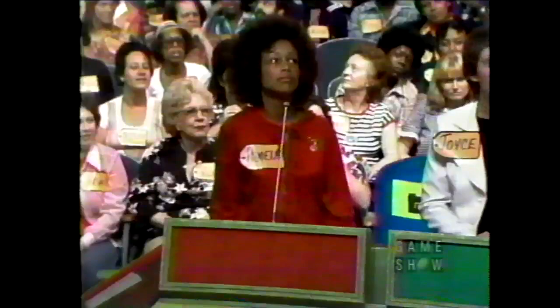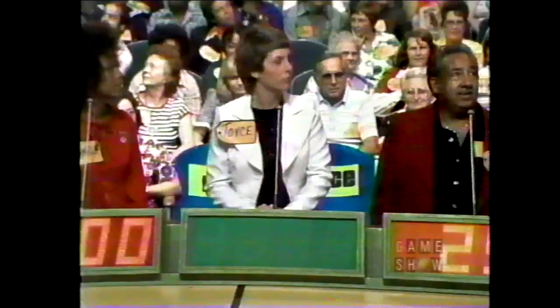$250. Pamela? $251. $200. Joyce? $300. $255. And the actual retail price is $265 — and this Pamela has won!